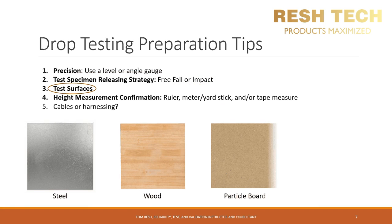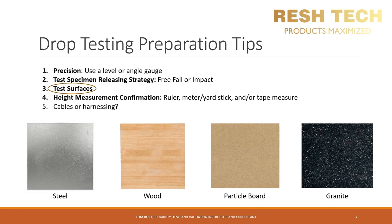Let's cover some test surfaces used for drop testing. You have steel, wood, particle board, and granite. You can use one of these or all of them — whatever works best for your product. If you would like help developing your drop testing plan and determining what surfaces to use for your particular product, feel free to reach out.